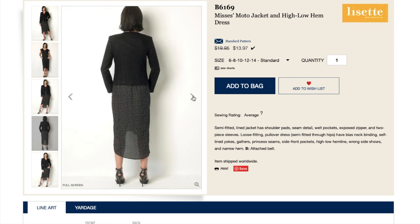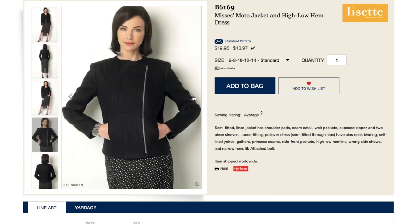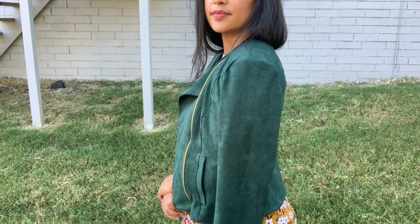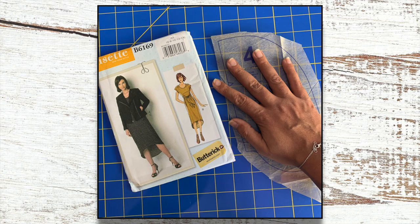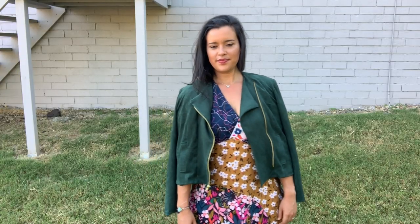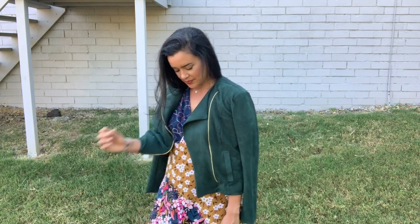This semi-fitted lined jacket has shoulder pads, seam detail, welt pockets, exposed zipper, and two-piece sleeves. I made no alterations to the pattern and it fits like a dream. I did make a couple of changes to the construction, though. First, I omitted the welt pocket bag and just sewed on the welt tabs for a faux welt pocket — the pocket bag piece is so small, I knew it would be useless for practical reasons. I also used the bagged lining method to attach the lining to the jacket. The pattern calls for an immense amount of hand sewing, and ain't nobody got time for that, especially when there's an easier way that produces just as beautiful results.